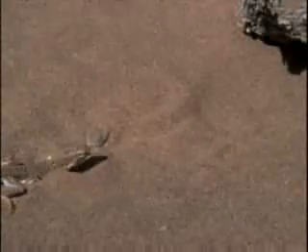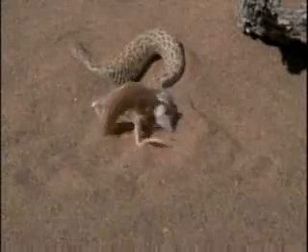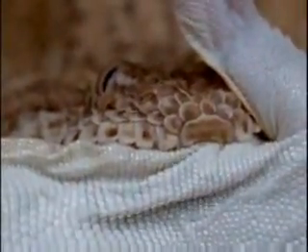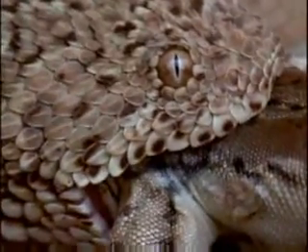It wriggles into the hot sand until just head and eyes are exposed. The lizard, looking to devour the beetles, gets devoured itself. This is now an ex-lizard. The Peringuey's adder follows strict desert serpent etiquette and consumes its meal head first.